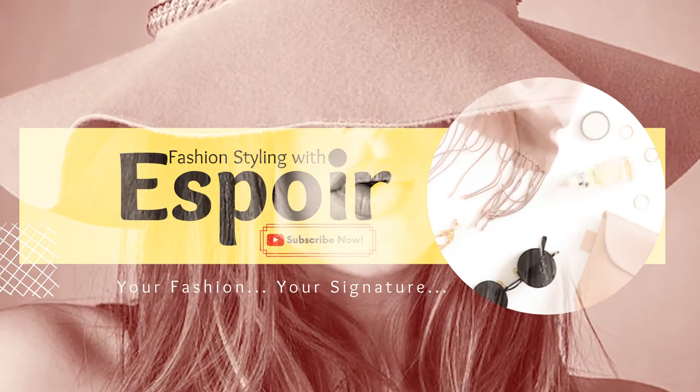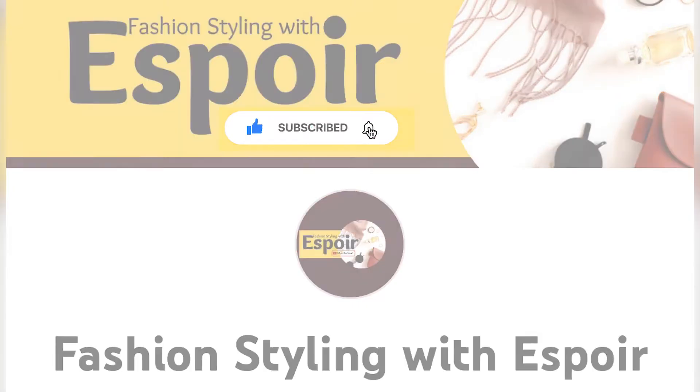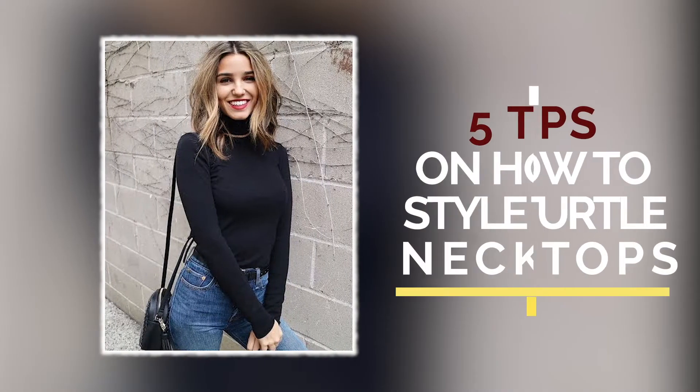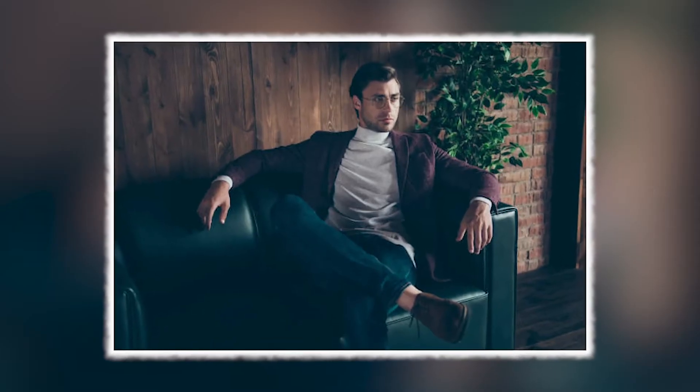Hello guys, welcome to my YouTube channel. My name is Ispour and this is Fashion Styling with Ispour. In this video, I'll be sharing tips on how to style turtleneck tops, and this content is for both female and male.